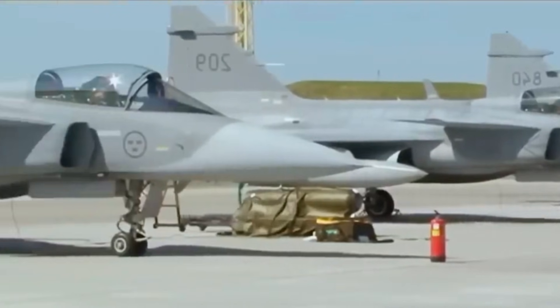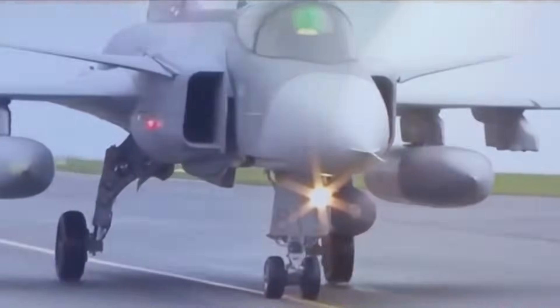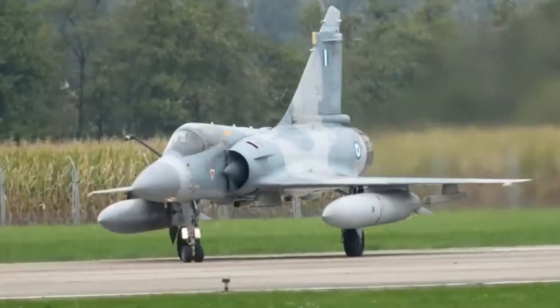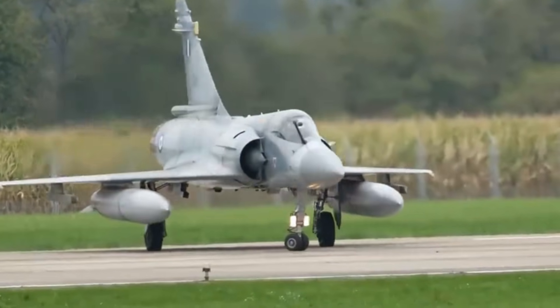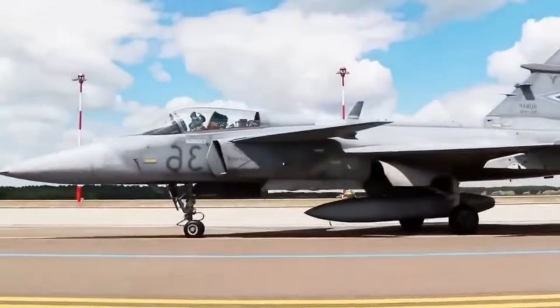Ultimately, the Rolls-Royce EJ-230 doesn't just make the Gripen-E a fighter — it makes it a powerhouse in every sense of the word. It delivers thrust, endurance, and reliability while enabling operational independence, modular adaptability, and strategic resilience.